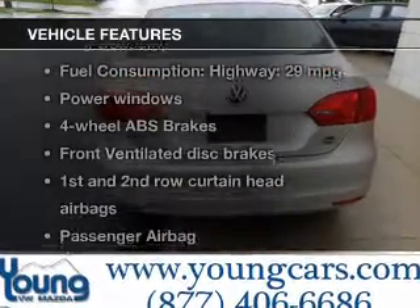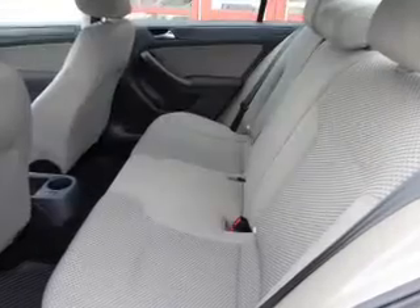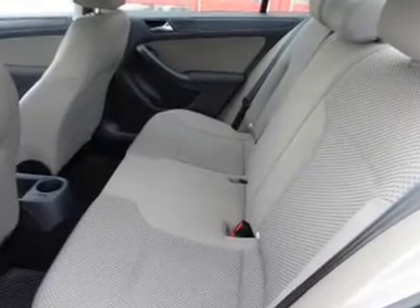With these notable features, you won't want to miss out on the opportunity to own this amazing ride. Power door locks. Power windows. Power steering.